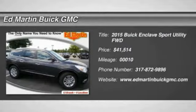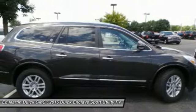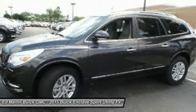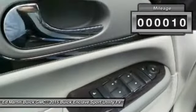The 2015 Enclave. The Enclave offers three rows of seats standard, with seating for up to eight passengers. Not only is it roomy and stylish, but Buick really did its homework on this vehicle. They did not cut any corners and it is priced below $45,000. This vehicle has less than 100 miles.